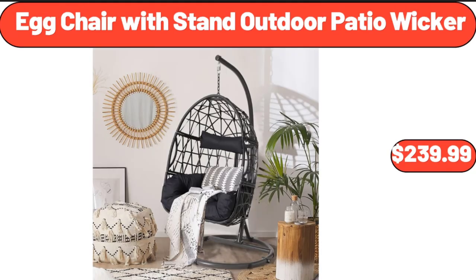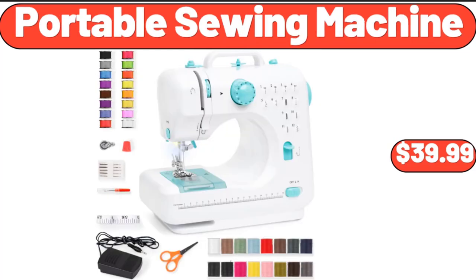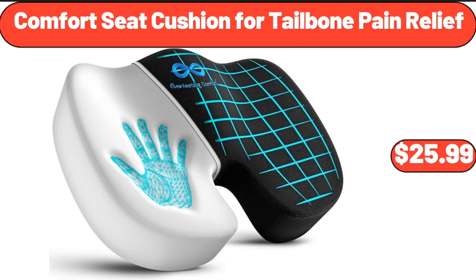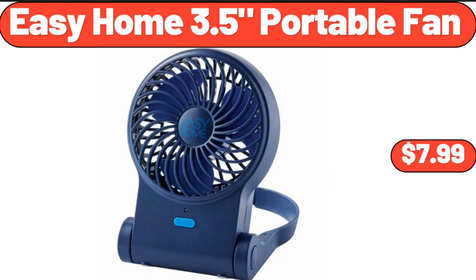Egg Chair with Stand Outdoor Patio Wicker, $239.99. Milk Frothing Pitcher Jug, $8.99. Portable Sewing Machine, $39.99. Comfort Seat Cushion for Tailbone Pain Relief, $25.99. 24-Inch Charcoal Grill, $86. Easy Home 3.5 Portable Fan, $7.99.